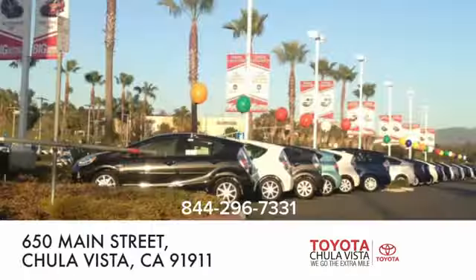Experience it for yourself today. Call, click, or stop in to Toyota Chula Vista.